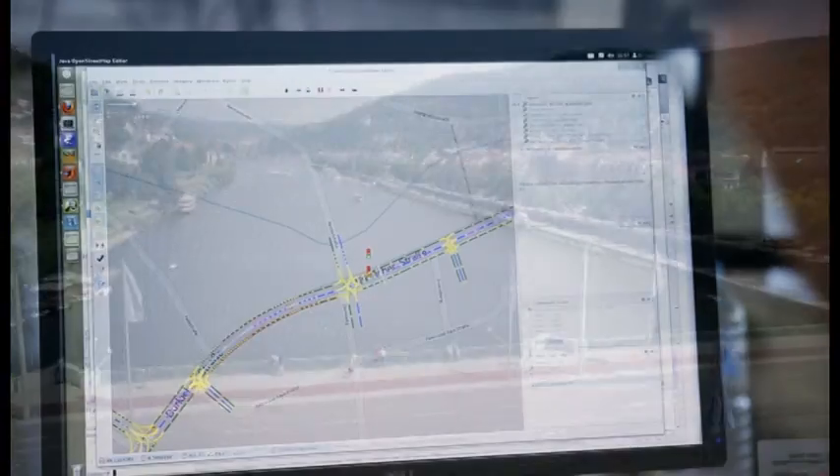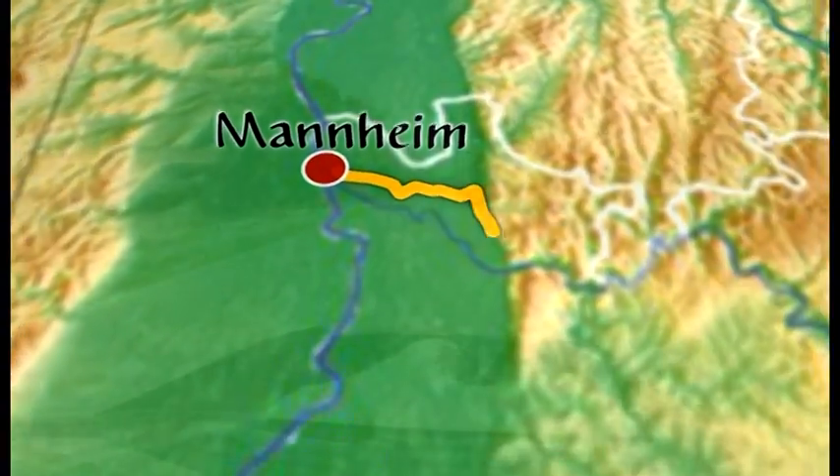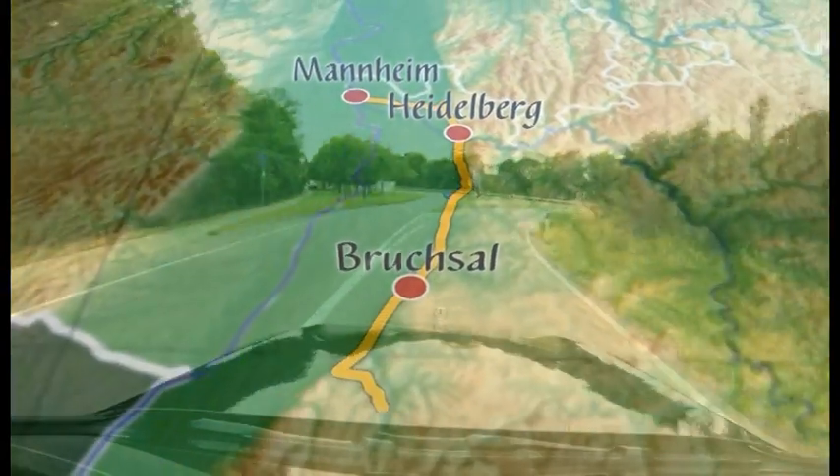We did not just pick any route, but a very special one: the route where Bertha Benz made history 125 years ago with the world's first overland drive.